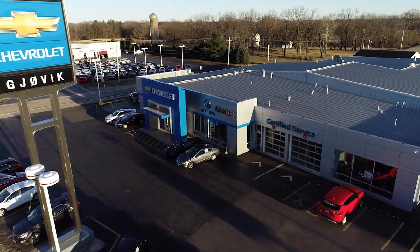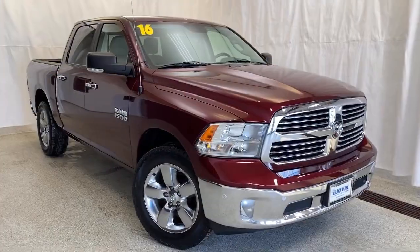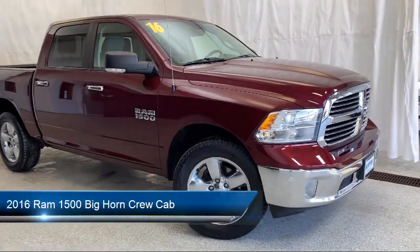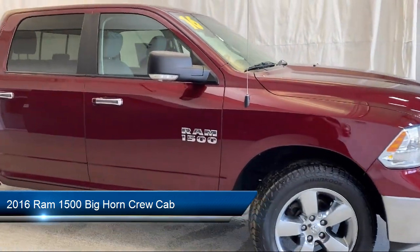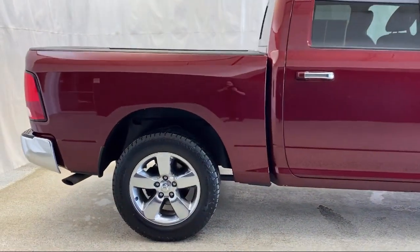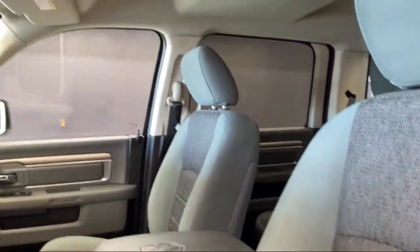Welcome to Jovic Chevrolet Buick GMC. Let's take a look at another one of our great vehicles from our inventory and it comes equipped with dual front side impact airbags, heated door mirrors, keyless entry, chrome bumpers, 5-inch touchscreen display, and Sirius XM satellite radio.